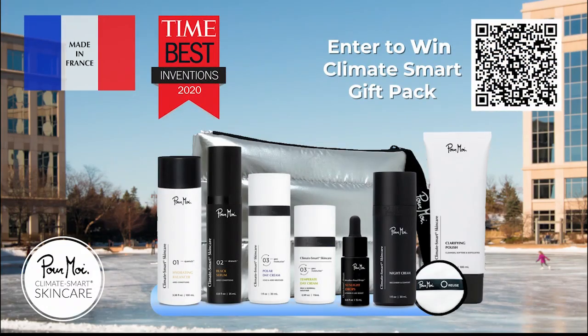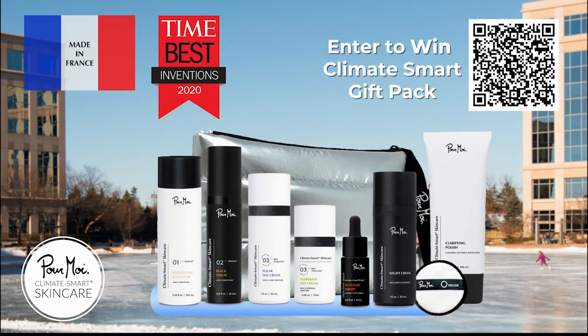This segment is sponsored by Pour Moi Climate Smart Skin Care. Scan a QR code for your chance to win a Climate Smart Skin Care prize.